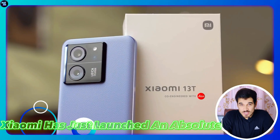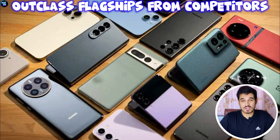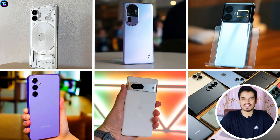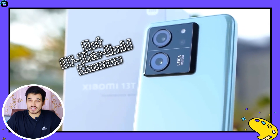Xiaomi has just launched an absolute killer smartphone of 2023, the Xiaomi 13T. This smartphone is powerful enough to outclass flagships from competitors such as Google, Realme, Samsung and Apple. It's like the father of all these smartphones at this price point, encompassing everything from one of the fastest chipsets to out-of-this-world cameras.